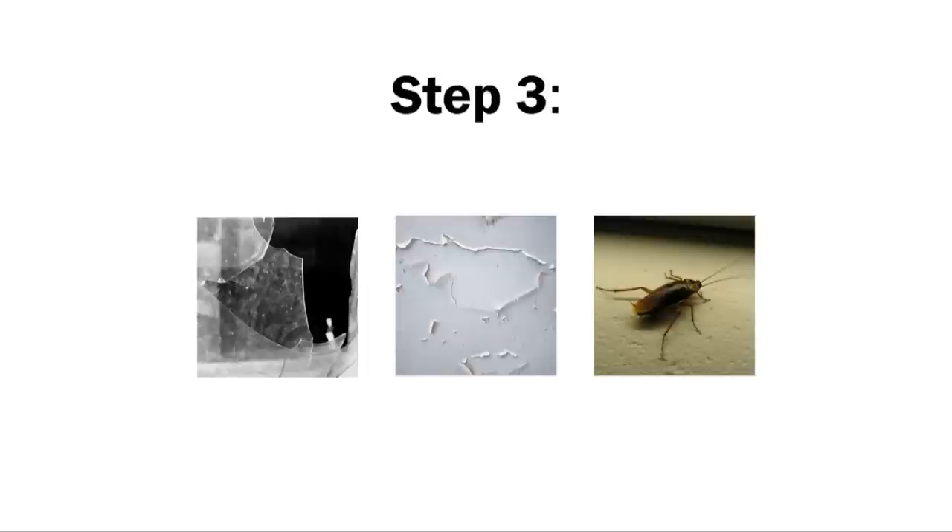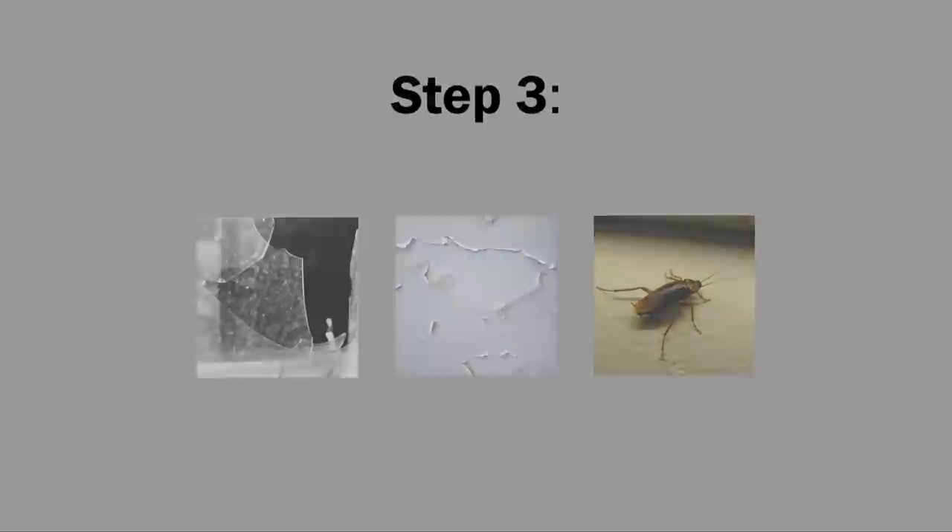Step 3: If the problems have not been fixed within 21 days after you've filed an official complaint, you can file a case in court.